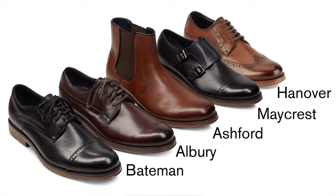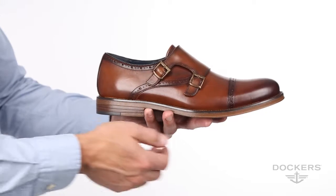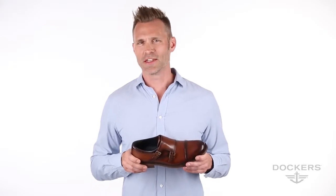The Manchester collection includes several sleek silhouettes, both lace-up and double monk dress shoes, and a dual gore boot. Let's take a look at the double monk Maycrest. This classically handsome dress shoe is handcrafted with brogue details and a cap toe, and features premium polished leather uppers that withstand daily wear.